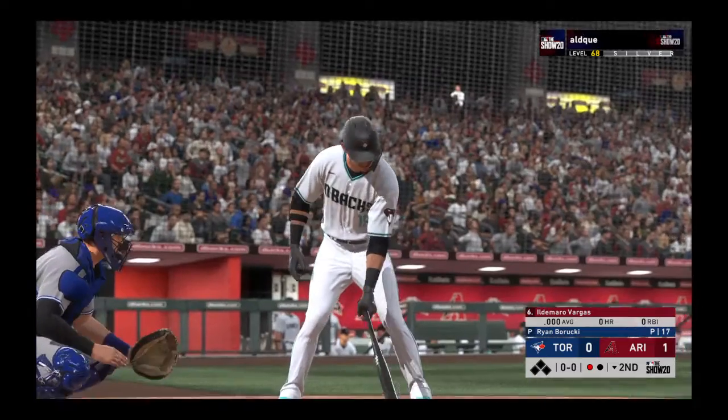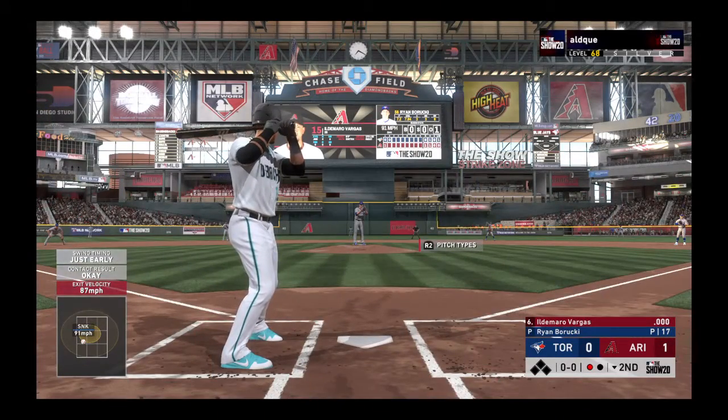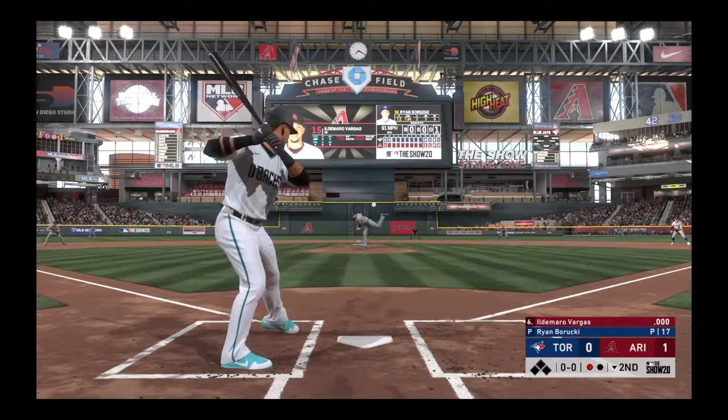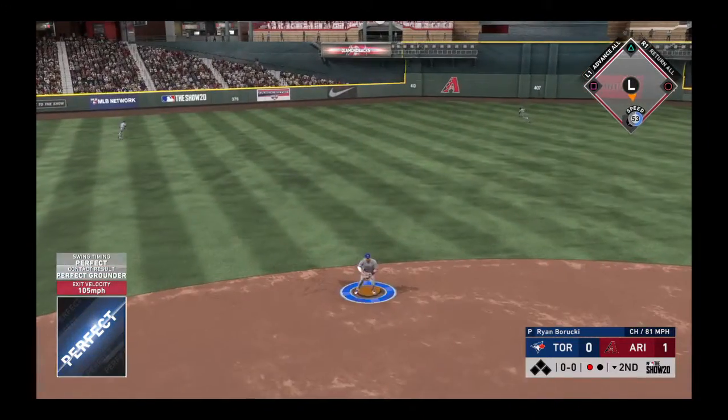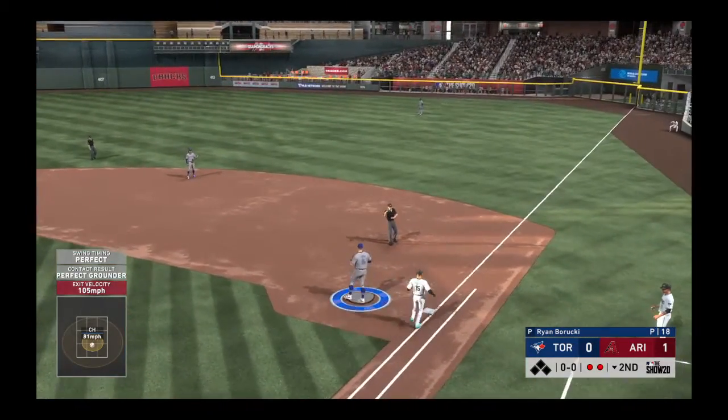Striding into the box, Ildemaro Vargas. Ready with the first pitch, here it comes. Hit hard to short. Throw gets him. Two down.